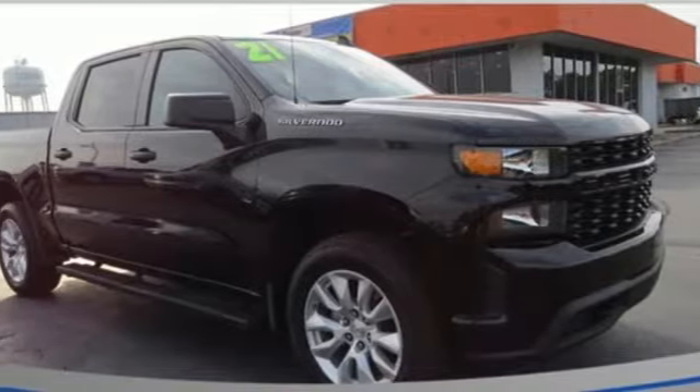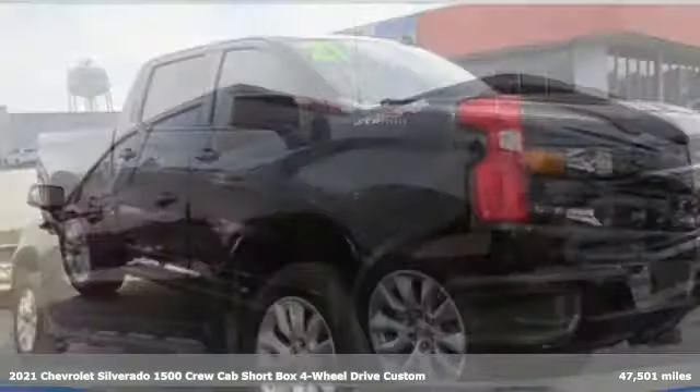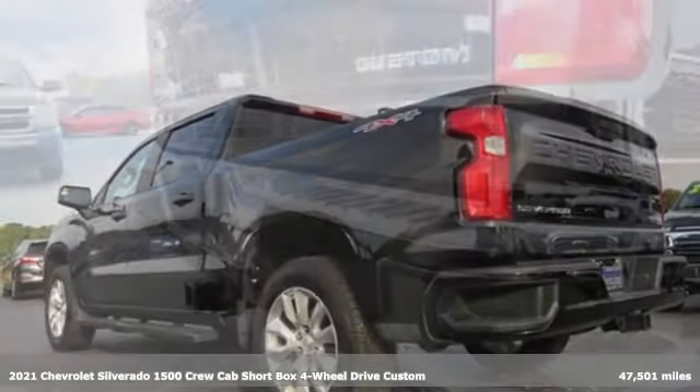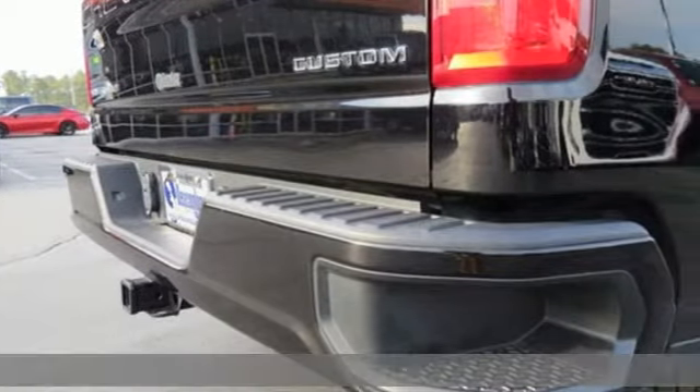Here's a 2021 Chevrolet Silverado 1500, equal parts suave and stout. This multitasking Silverado is a powerful personality.